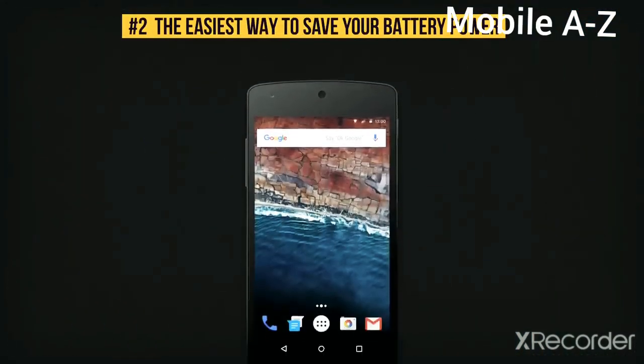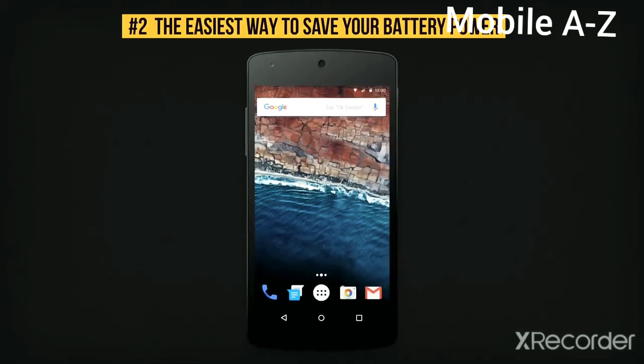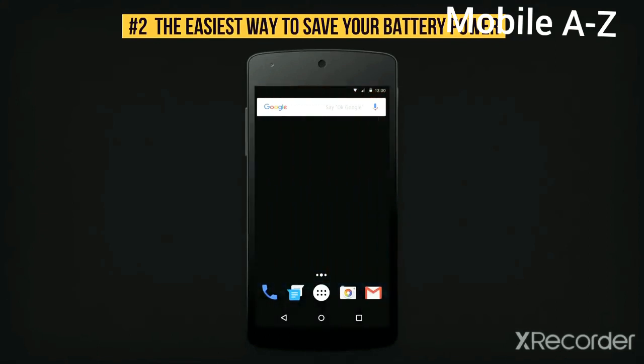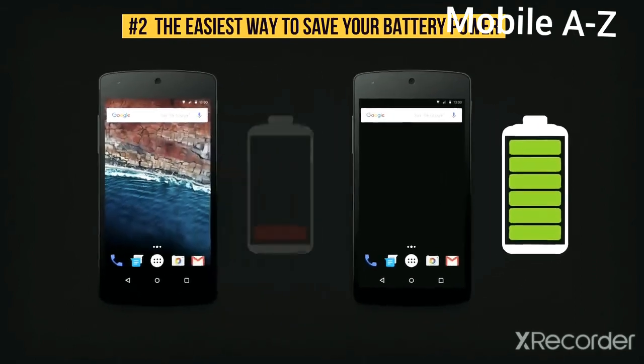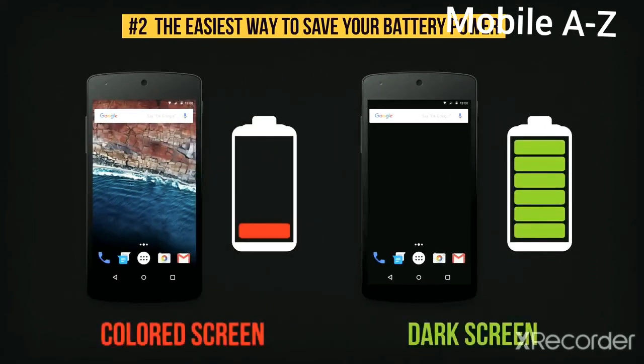If you choose a black or simple dark background for your screen, the automatic pixel highlighting will turn off, and you'll notice that your device keeps its charge for much longer. This feature isn't available for all Android devices yet, but it's already implemented on most Samsung smartphones and tablets. Give it a try.